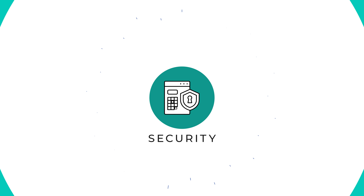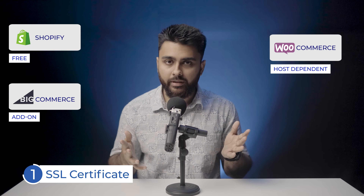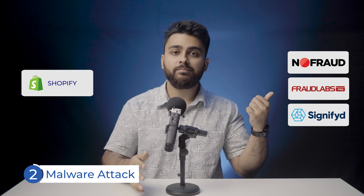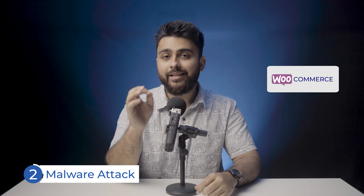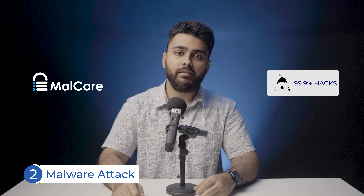Let's talk about security. There are three main things to worry about. Number one is the SSL certificate — it comes free with Shopify, and with BigCommerce it comes as an add-on. With WooCommerce, it depends on your web host; some like Cloudways give it for free, while others require you to buy and install it yourself. Number two is malware attacks. For WooCommerce, we recommend our plugin MalCare because its advanced firewall keeps out 99% of malware.